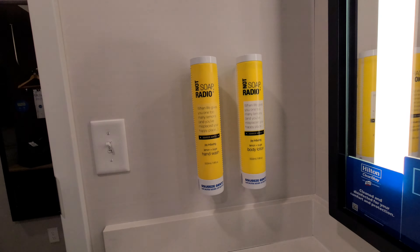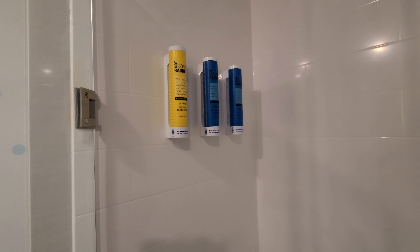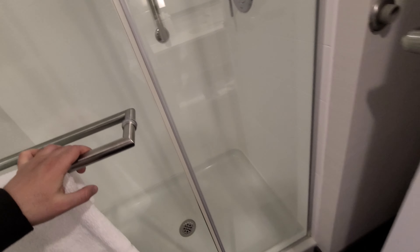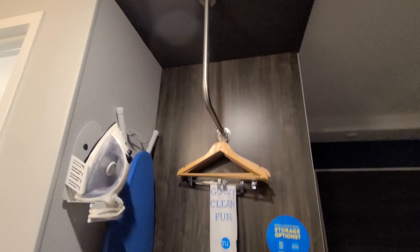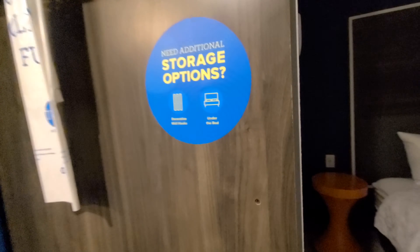Looks like you squeeze gently on both sides — oh, interesting! These are very interesting, this is new. Wow, I guess these are much more efficient than the small little bottles that they usually provide. So by Hilton, overall a nice simple hotel, though not much closet space.